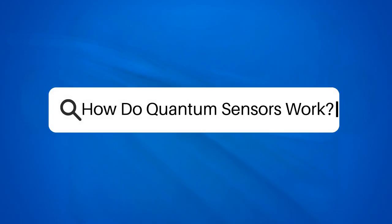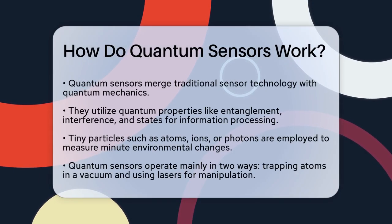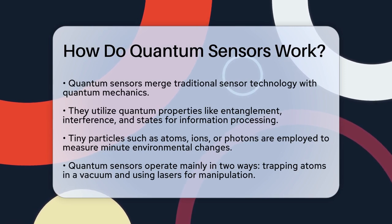How do quantum sensors work? If you're curious about how quantum sensors work and what makes them so special, you're in the right place. Let's break it down in a way that's easy to understand.